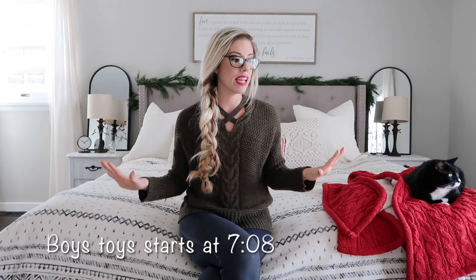I'm going to leave links down in the description box below for all the items I'm going to be showing you. But without further ado, let's jump into the video. I'm going to start off with all of my little girl's toys. I kept it very even — they each got eight toys here, and then they have a bigger gift outside, which I'll be showing you a picture of.